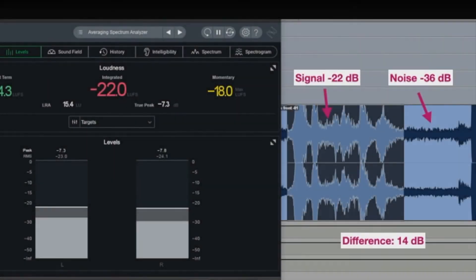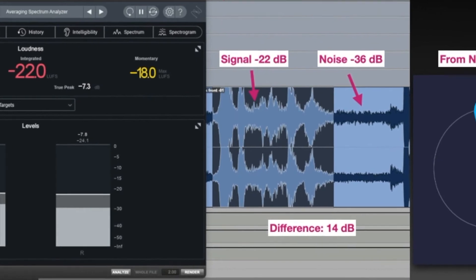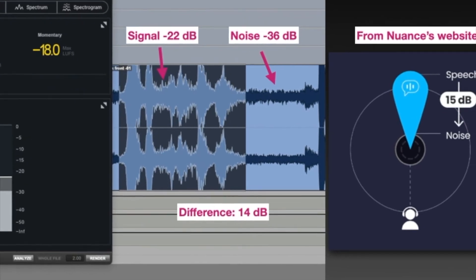Pretty big difference. I loosely measured about a 14 dB SNR here using the iZotope Insight 2 sound metering tools. For any of you nerds out there, you'll notice that I'm using the LUFS meter, and that matches up pretty well with their advertisement of 15 dB.